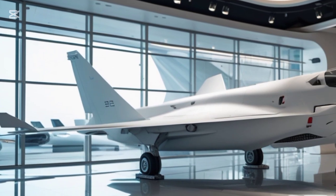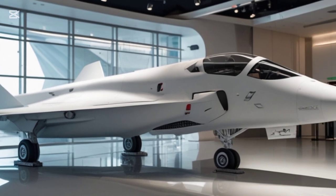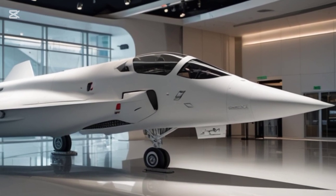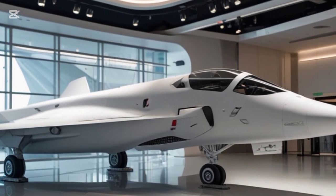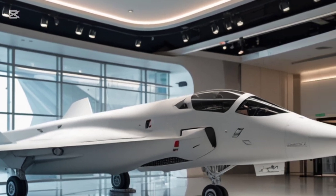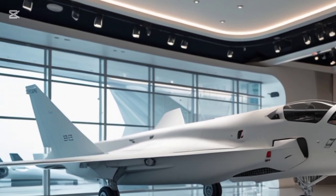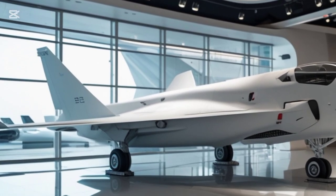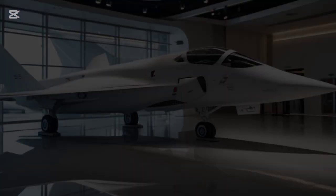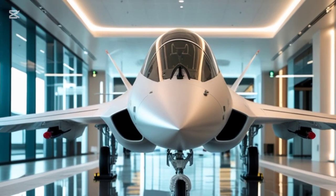Performance-wise, the Gripen S is an absolute beast in the sky. At its core, it's powered by an upgraded GF 414G engine, delivering more thrust and improved fuel efficiency over previous models. With a top speed exceeding Mach 2 and a supercruise capability that allows it to sustain supersonic speeds without afterburners, this jet is built for rapid response and air superiority. The enhanced thrust-to-weight ratio, combined with improved aerodynamics, gives the Gripen S superior dogfighting abilities, allowing it to outmaneuver many of its rivals.